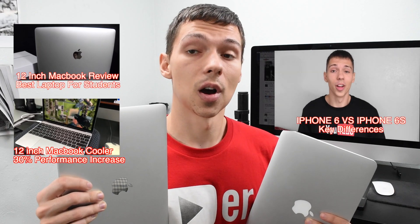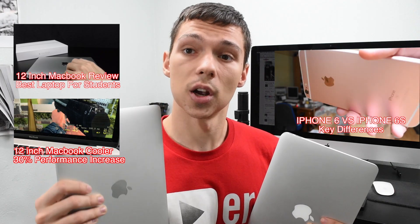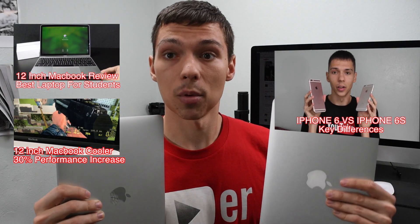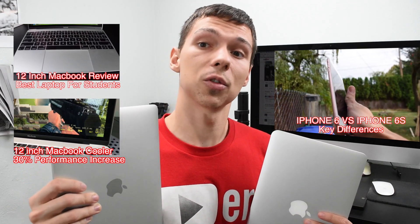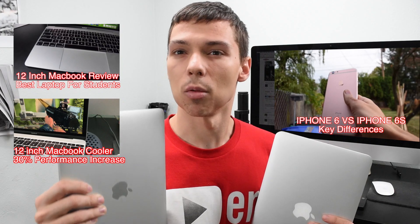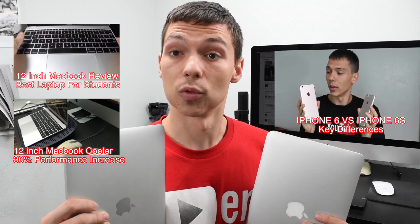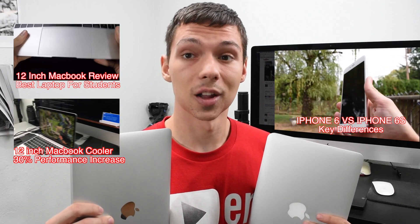On the 12-inch MacBook it makes a huge difference — a 30% increase in performance. I'm gonna be doing more tests on the 12-inch MacBook; I want to see if the video editing can be as good as the 11-inch MacBook Air but with cooling, because I think the 12-inch MacBook is a really capable device and I want to see how far I can push its limits.